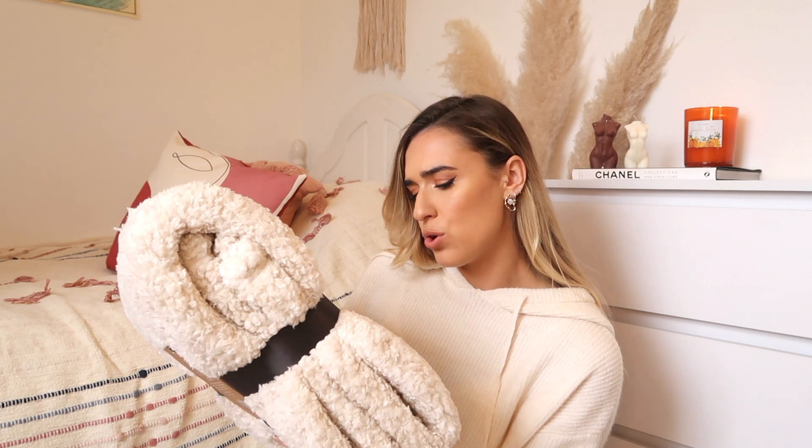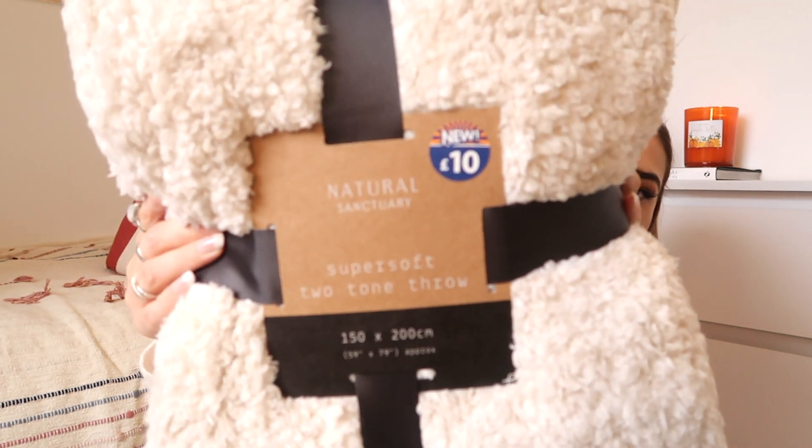They also had a load of really snuggly blankets and throws that I was obsessed with. I picked this one up because it's kind of like the colours of my bedroom — all beiges and creams. So this one was £10. It's a super soft two-tone throw, 150 by 200 centimetres. I think this was like the biggest one out of all the ones I saw and also the cheapest. Like who doesn't want a new blanket this time of year? It's going to look really cute at the end of my bed, especially to make your room look a little bit more cosy and autumnal. £10 — you can't go wrong.